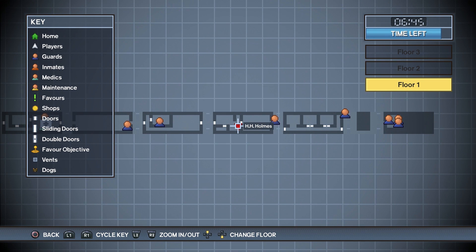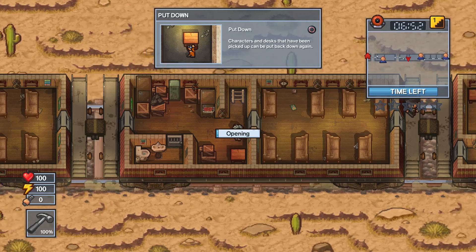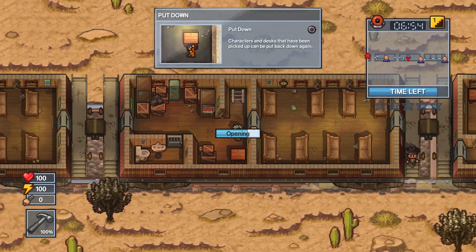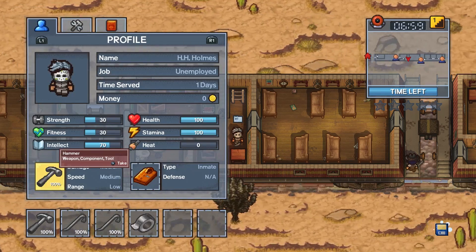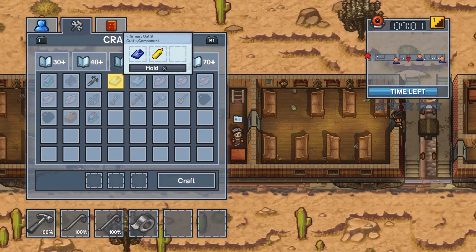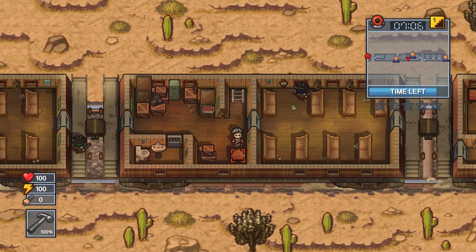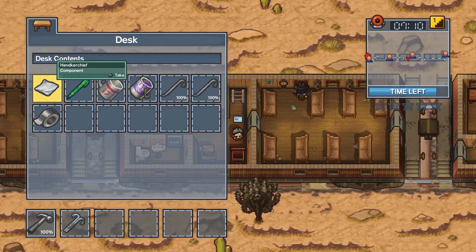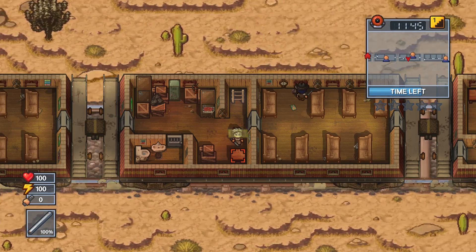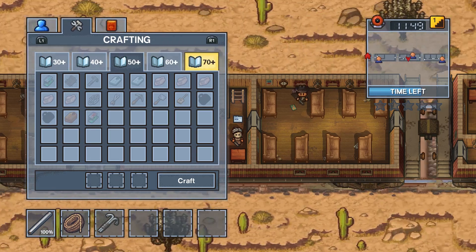After you have all the materials, return to this location on the map and start crafting your grapple. If you got caught, make sure you go back to the guard room and retrieve your stuff first. After you craft the grapple you can head up and use it. You start off with 70 intelligence so you don't have to worry about upgrading it. Combine the grapple with the rope, then head up the ladder, head to the right, and escape.